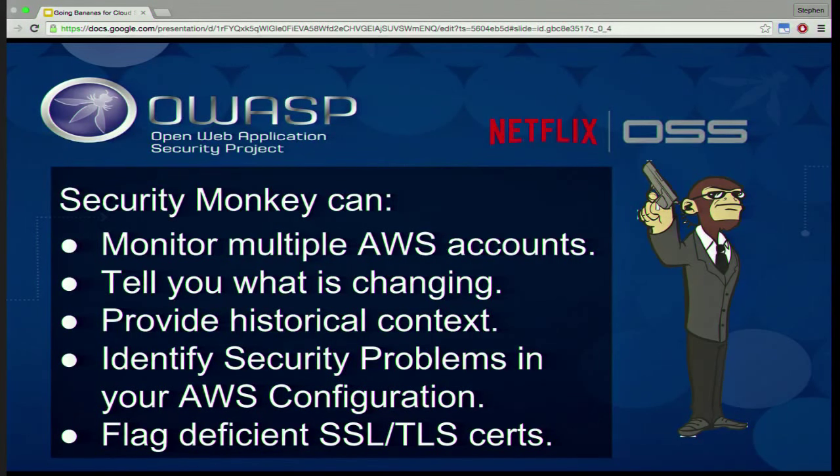You can go back in time and see what something used to look like — that's the historical context. That's very similar to an Amazon service recently announced called AWS Config, and as that service matures, we'll try to integrate with it as well. Security Monkey also does some checking for security problems in your configurations, which is where most other tools in this space focus — a snapshot-in-time auditing of configuration.